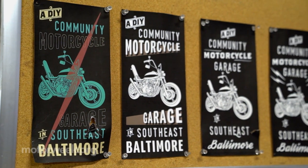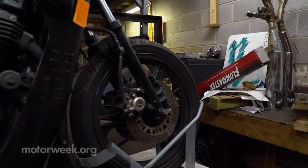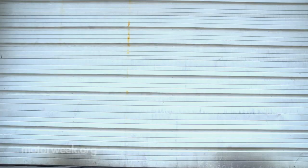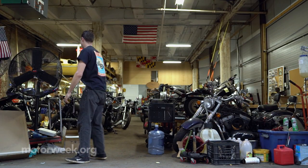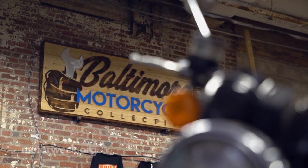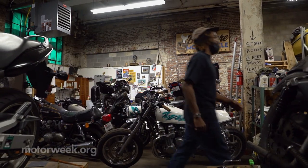We started out as a DIY garage and were forced very early on to expand to doing repairs, and from that we've grown to storing bikes and taking on bikes that had no future anymore. Before Ethan opened the collective in 2018, he thought he had invented the idea of a do-it-yourself garage, but his research proved it had already been done — in Baltimore City, even.